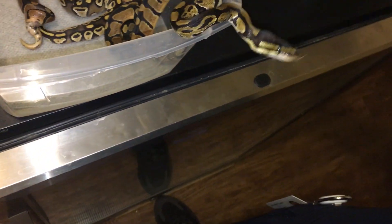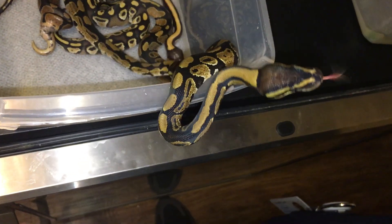You know what, I think that's gonna be my title for this video — 'Being Attacked by Baby Snakes.'